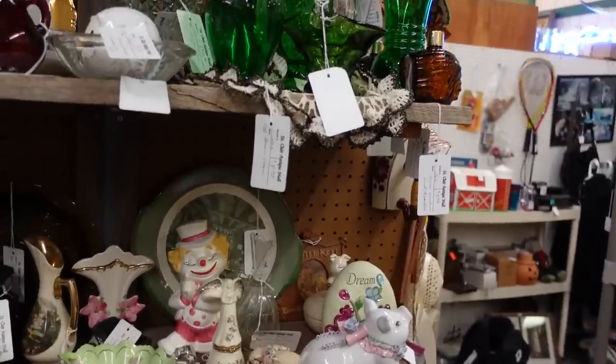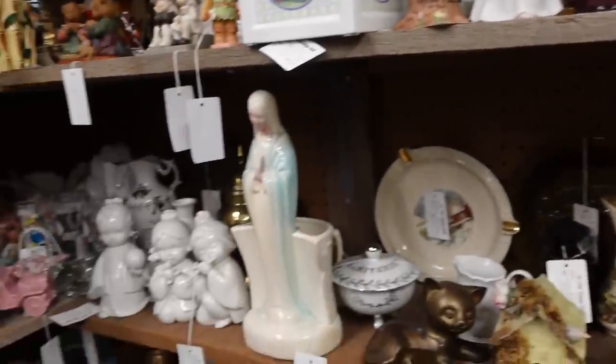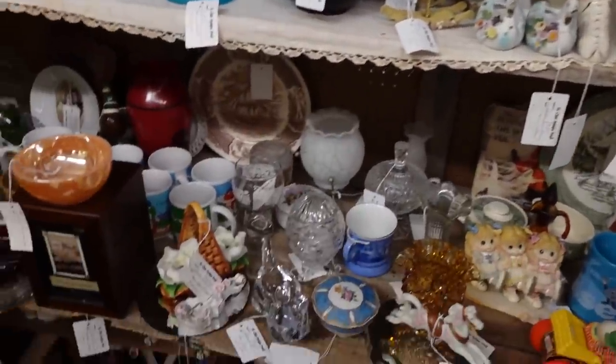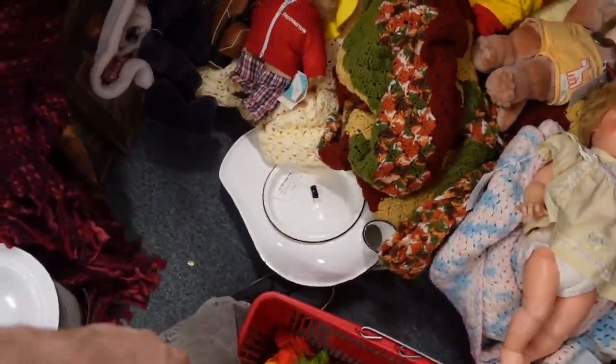Well, I was optimistic until I saw the prices. We have to dig sometimes. There's stuff all over the floor — I think the bedpan fell on my foot.